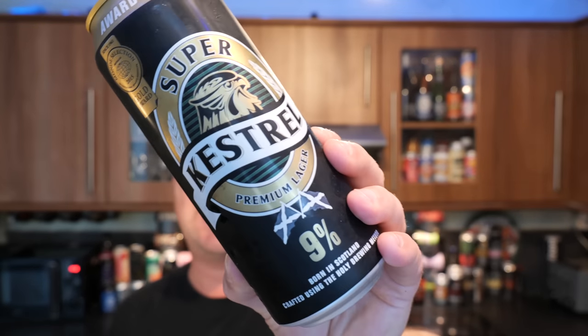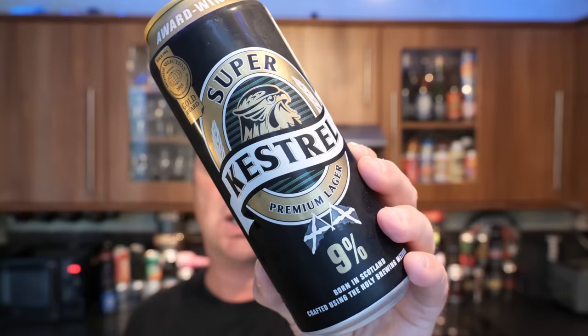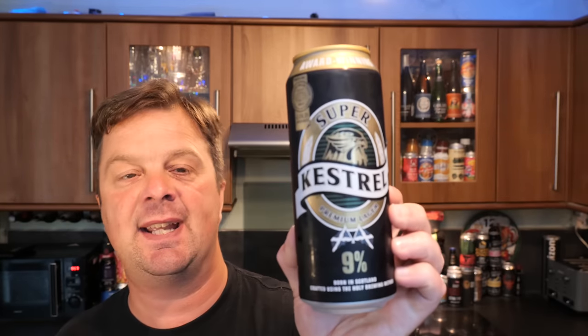It's Beer O'Clock on Real Ale Craft Beer. Today we're going to be taking a look at the one and only Kestrel Super — one of the last remaining British heavyweight lager producing companies to produce a beer at 9% ABV.